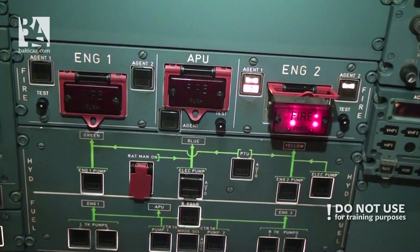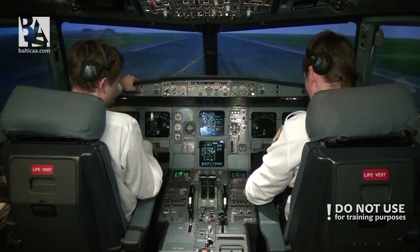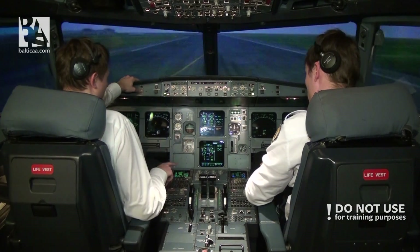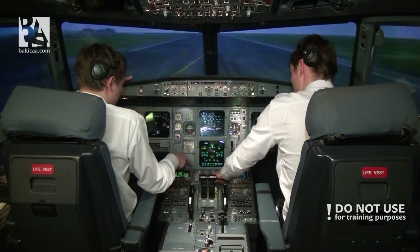E/WCM actions: engine master two — off. Engine fire push button — pushed. Agent one — discharge. Agent two — discharge. Now let's wait approximately half a minute to see if the engine extinguishes.